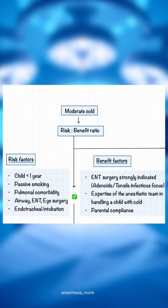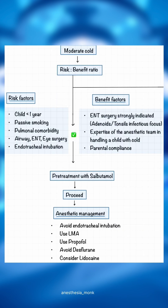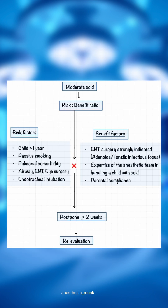If it is moderate cold, consider risk factors and benefit factors. These are the risk factors, and these are the benefit factors. Accordingly, proceed for the surgery if benefit factors are more, or else postpone the case for 2 weeks and re-evaluate the patient.